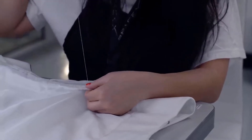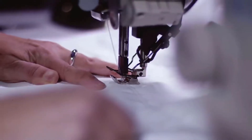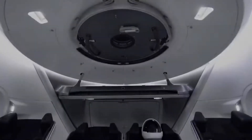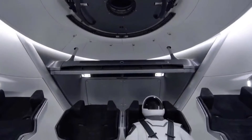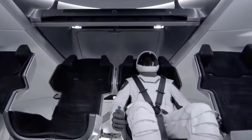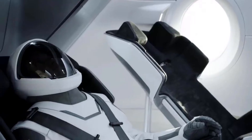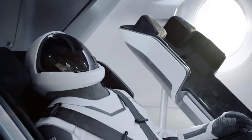When the crew gets in the capsule, they get in their seats and plug the suit into the umbilical that's attached to the seat. The umbilical provides everything that the suit needs: it provides the avionics or electronics for communications, it provides the air to cool the suit, and it also provides gas when needed to pressurize the suit. So it's really a single point that lets the suit do all the things that it needs to do.